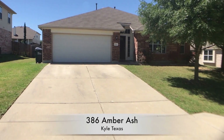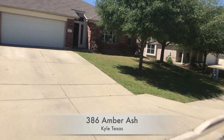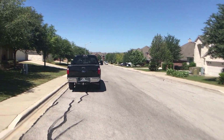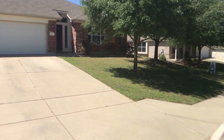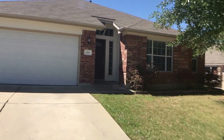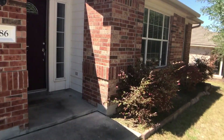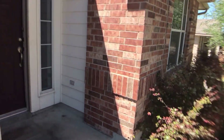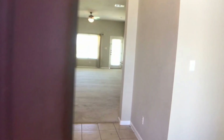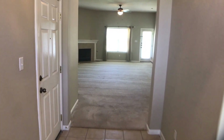We're at 386 Amber Ash in Kyle, in Amberwood Subdivision. Quick scroll down the road and up to the house. This is a three-bedroom, two-bath property — very open. As we enter, we have some landscaping and nice trees out front.